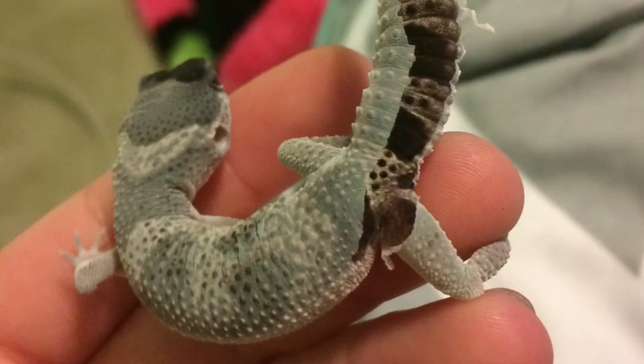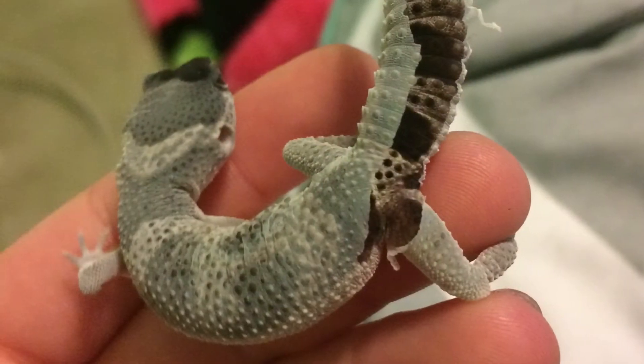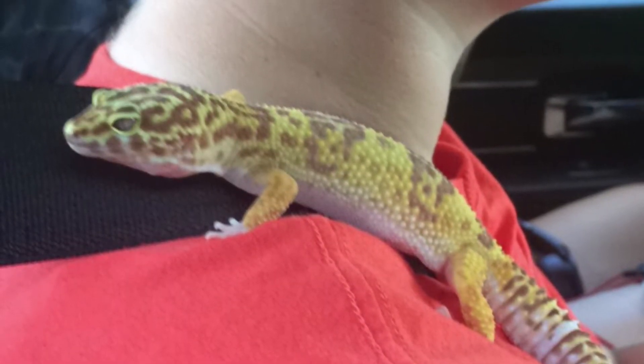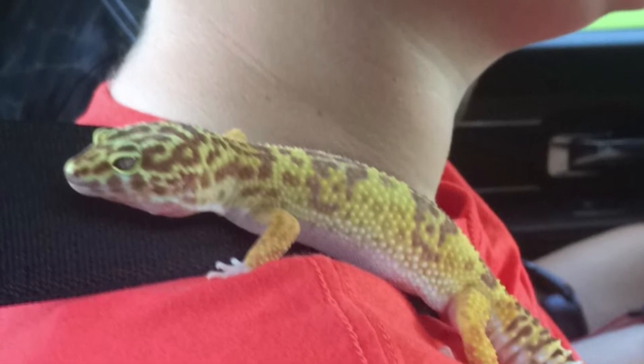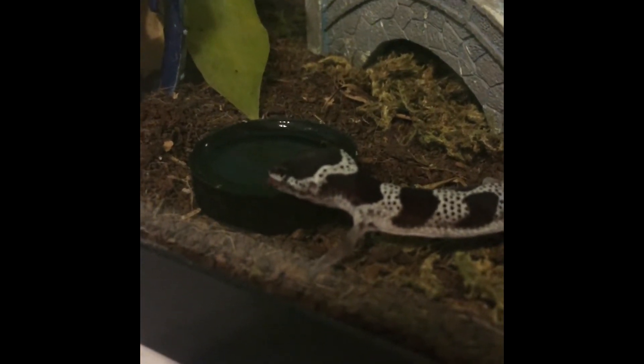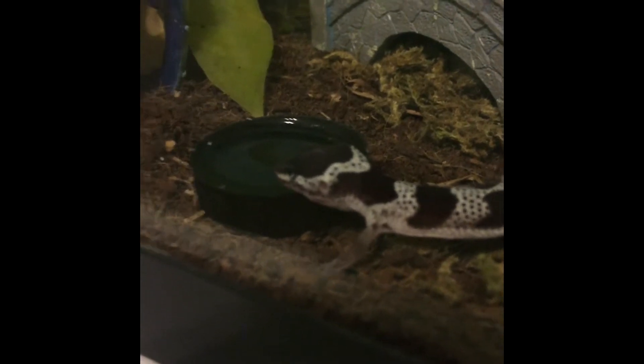That was Kaiser's second shed — he was shedding pretty well. That was Isla on my cousin's shoulder when we were bringing her to Florida because she hated being in that little box. These are videos of both my leopard geckos drinking, just because nobody ever sees leopard geckos drinking, so I actually got it on video and thought it was cool to record.